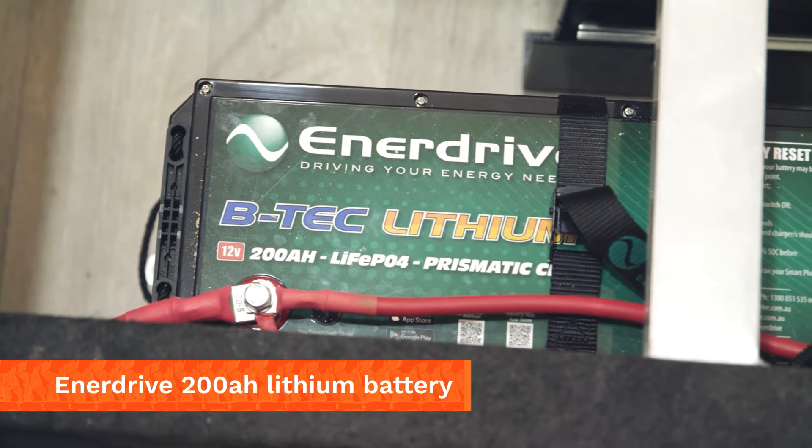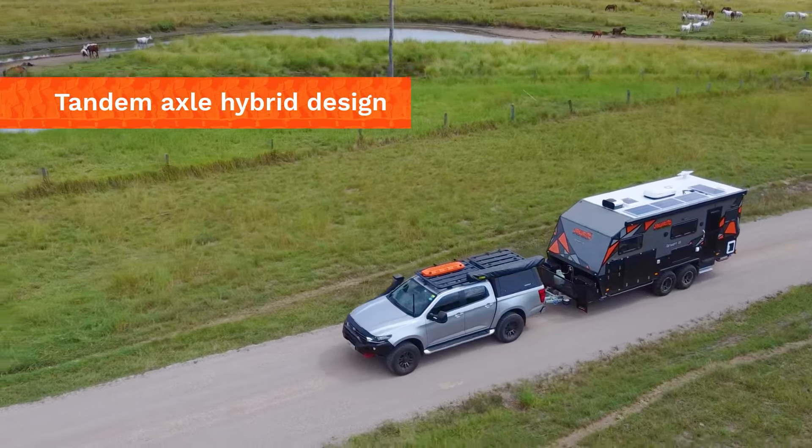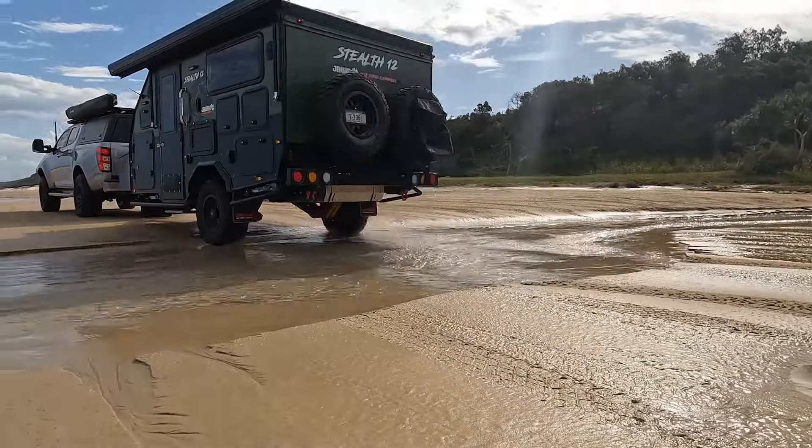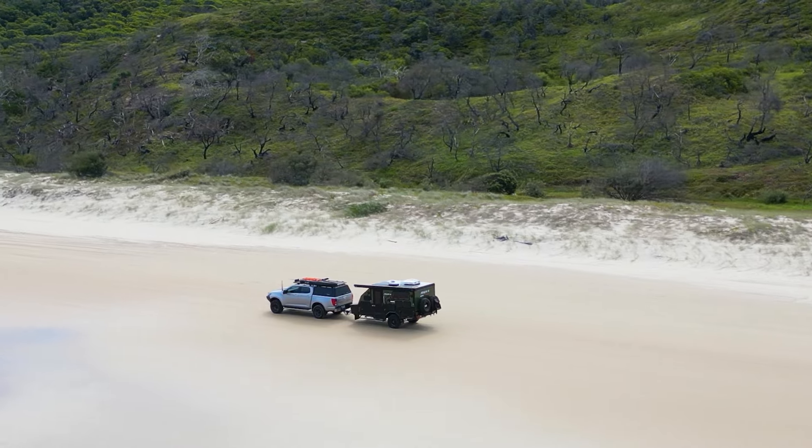Lovell springs and shocks, re-grease bearings, along with an in-house laser level wheel alignment will allow you and your family to perform on the off-beat and track, as well as having the van sit nicely behind you on the Aussie roads.